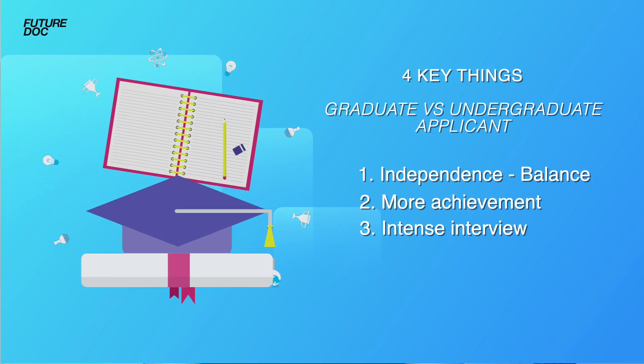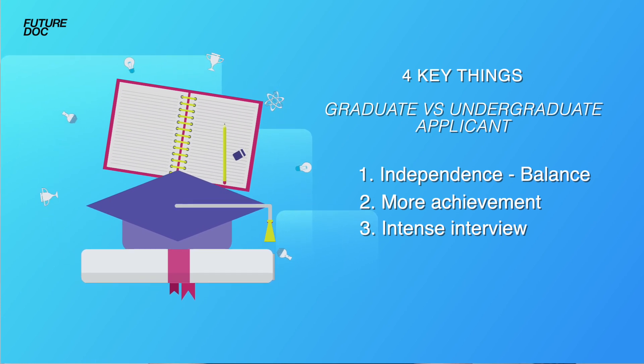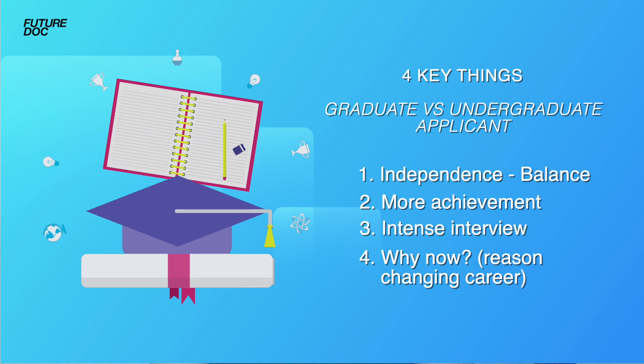The final and probably most important point is they want to know — in your personal statement and at interview — why you've now decided to change to a career in medicine. If they're feeling mean, they'll quiz you on what makes you sure you won't change your mind again, playing on the idea that you're supposedly indecisive. While it's completely normal to have a change of heart about your career, when applying to medicine they want to know you're now committed to a lifetime of medicine.